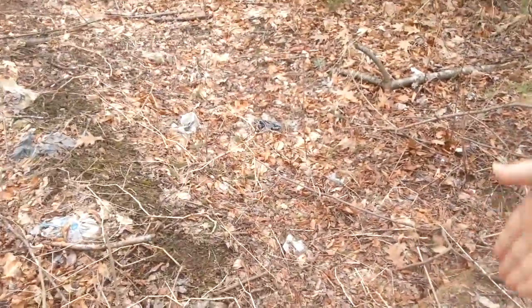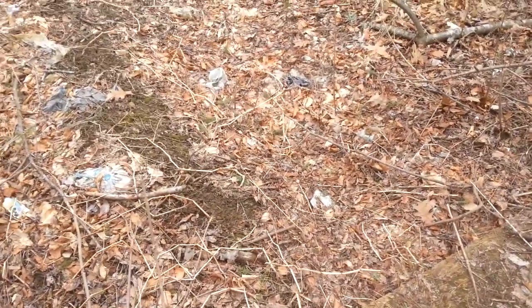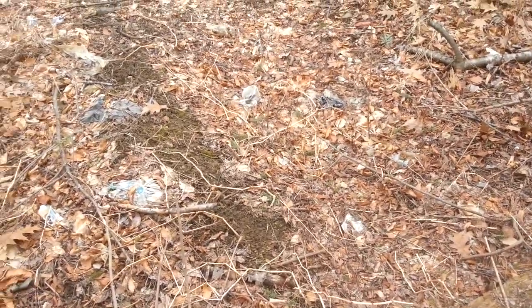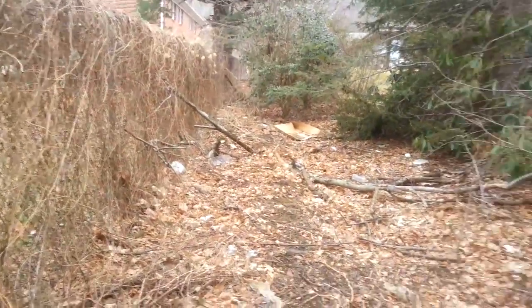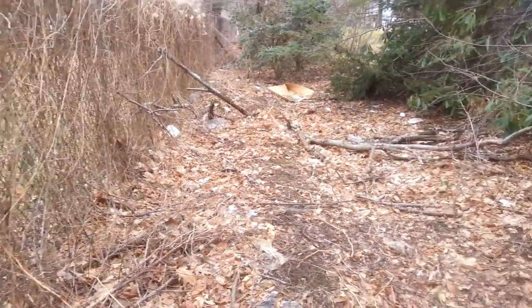I'd make it with wire mesh and some sticks — that would be a new compost spot. And look, it's so hidden away. Once spring comes and these trees leaf out again, I think I could really transform this space.